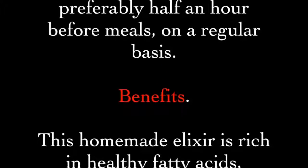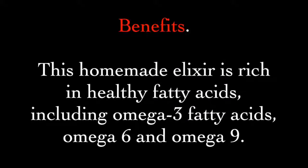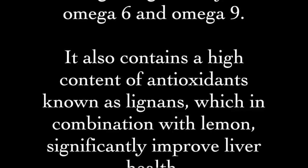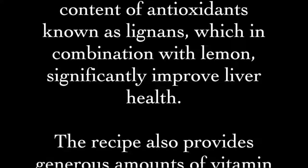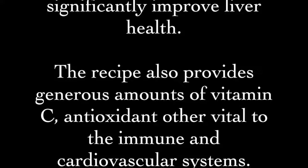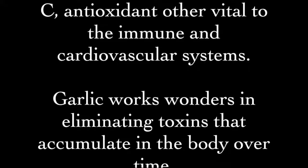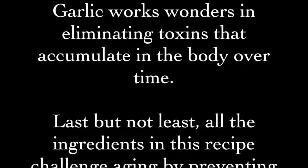This homemade elixir is rich in healthy fatty acids, including omega-3, omega-6, and omega-9. It also contains a high content of antioxidants known as lignans, which in combination with lemon significantly improve liver health. The recipe also provides generous amounts of vitamin C, an antioxidant vital to the immune and cardiovascular systems.